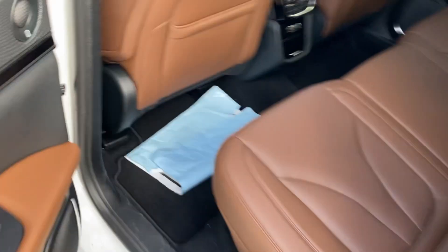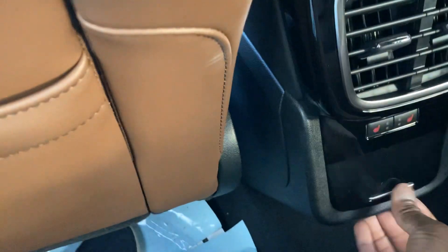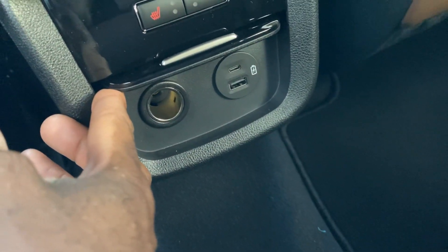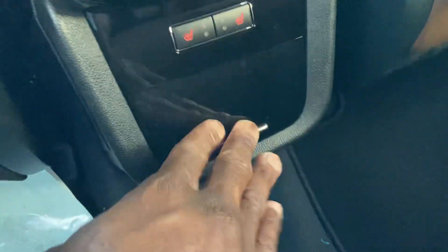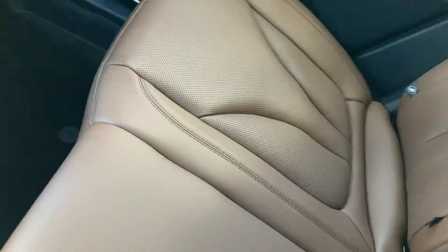Step in the back here. Heated rear seats as well. USB port, 12-volt outlet back here. AC vents back here as well, and seat-back pockets. I love these seats — they are so nice and comfortable.